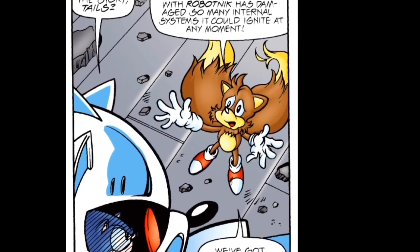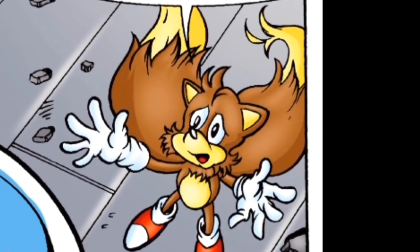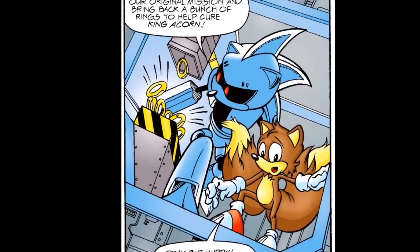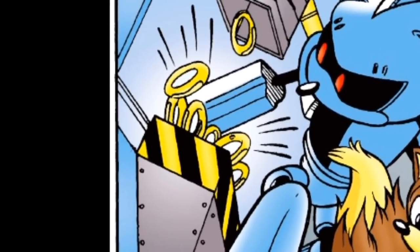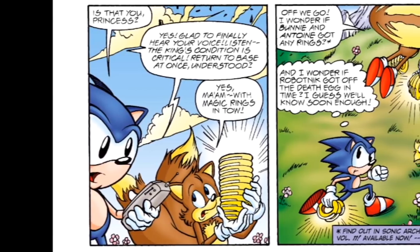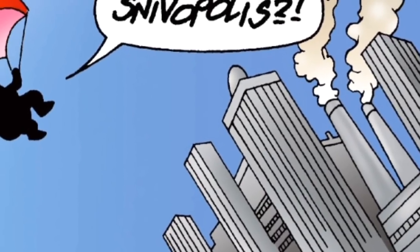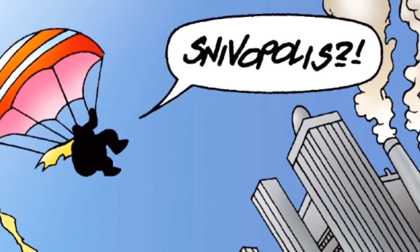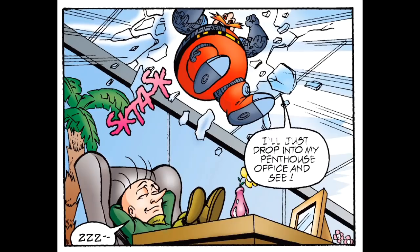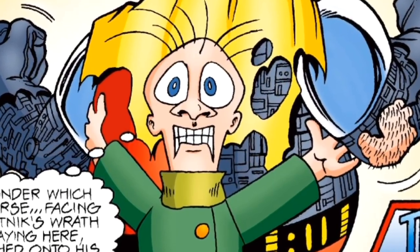Tails shows up to tell Sonic he's rigged the Death Egg to explode within 20 minutes, but the fight with Robotnik has damaged the internal systems, so it could go boom at any time. The two head for a nearby hatch where there happens to be a box of power rings. They make it out and land safely on the planet below, just in time to witness the explosion. They re-establish contact with Sally and head back to Knothole, hoping to cure the king with the rings. Spoilers — this doesn't work. The story's not over as we see Robotnik surviving the explosion and parachuting down to his horror: Snivopolis. He lands in his office, unintentionally smooshing Snively on his back — a reasonable punishment for the weasel without knowing it. And that's how the miniseries ends.